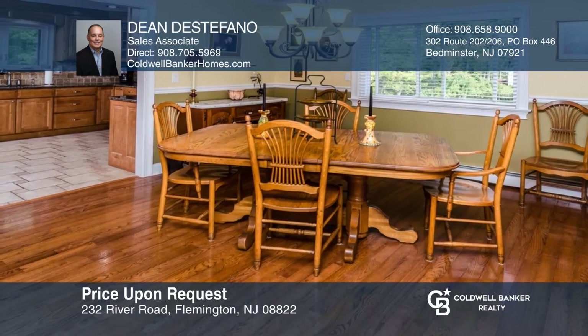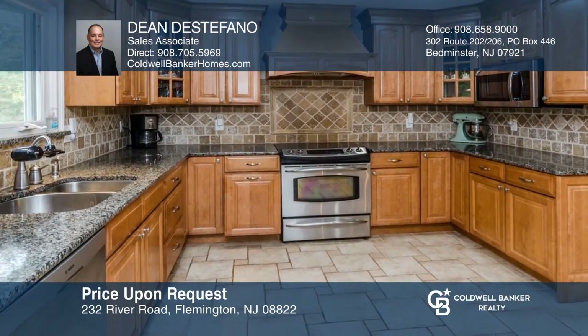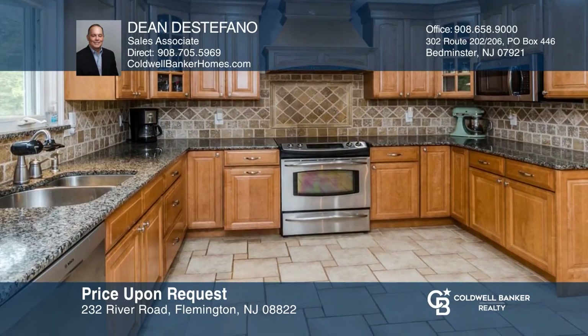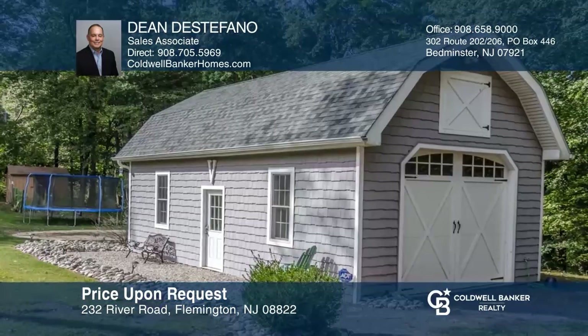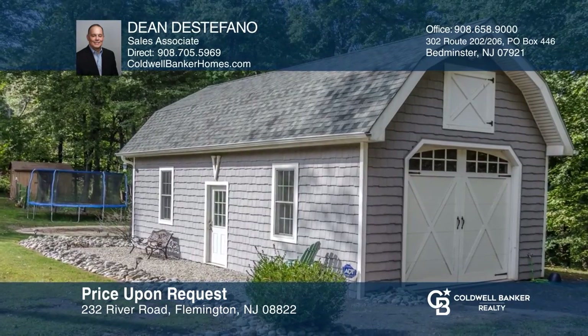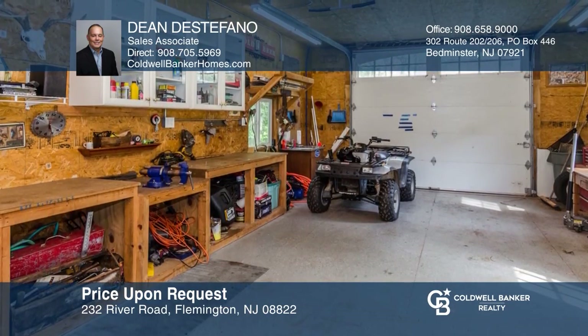This three bedroom, three bathroom ranch home features a spacious open floor plan. Cook your masterpieces in your updated kitchen with stainless appliances and granite counters. Outside, entertain guests on your deck that overlooks a private wooded backyard and large outbuilding with running water and electricity. Dean DiStefano would love to tell you more.